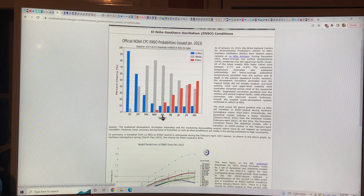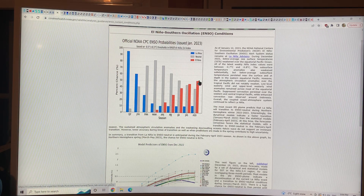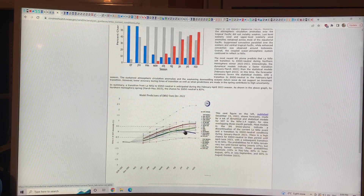So March, April, May — then April, May, June — May, June, July — June, July, August — July, August, September — August, September, October. By the fall we should be up to about a 50% chance of an El Niño in 2023.